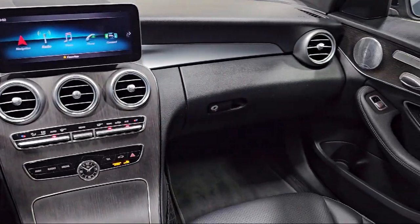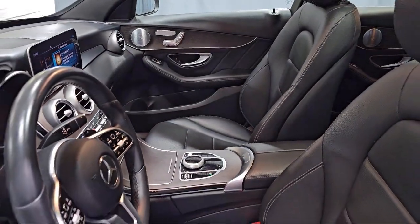Apple CarPlay and Android Auto, and has less than 20,000 miles on the odometer.